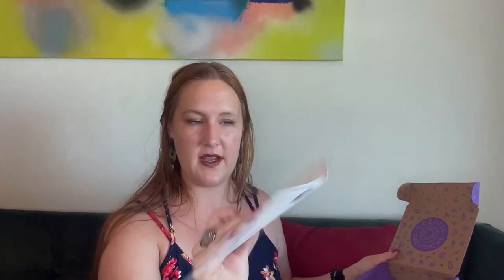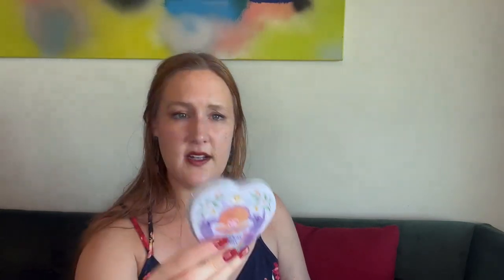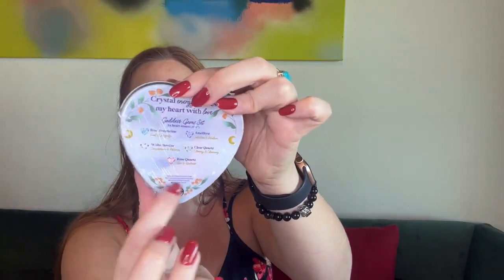That one item was like multiple items in one — at first the list didn't look that long but it's because the kit comes with so many things! Next: Goddess Gems Crystal Energy — 'ignites my heart with love.' This is a goddess gem set that comes with blue aventurine, white howlite, amethyst, clear quartz, and rose quartz, and it talks about each stone's properties right there.